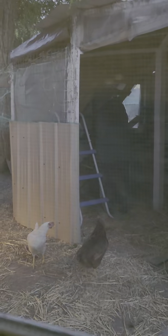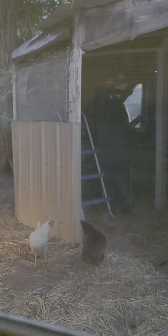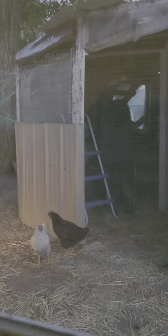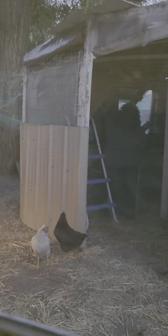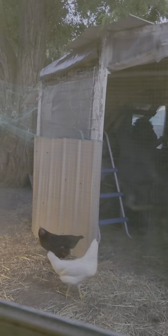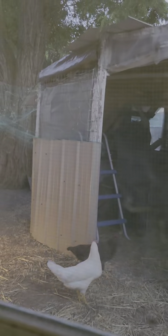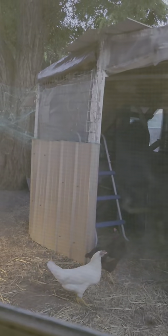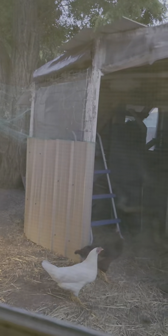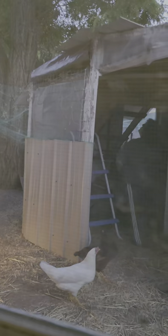There's a treat up there for her. Oh, is there? Yep. I found it. You want to get up there? You want to go all the way up? There you go. You want to find the treat? I found it. You want it?